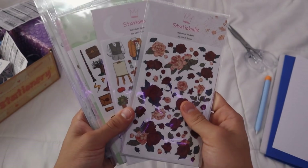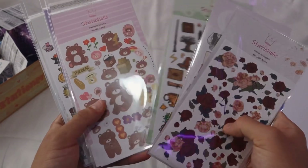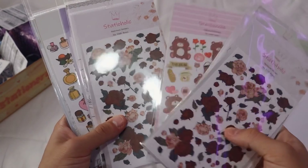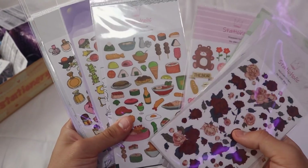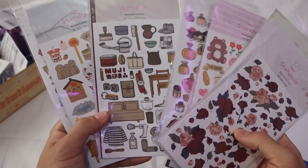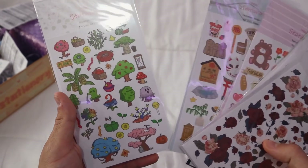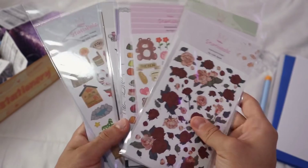Another thing that characterizes Stationery Pal is all the free gifts they send us. This time they sent me all these stickers — more than 10 sheets of stickers. I don't know what I'm going to do with so many, but it is very much appreciated. We are going to put them in our bullet journal, decorate pen pal letters, et cetera. I had only ordered one but they sent me a lot — thank you!